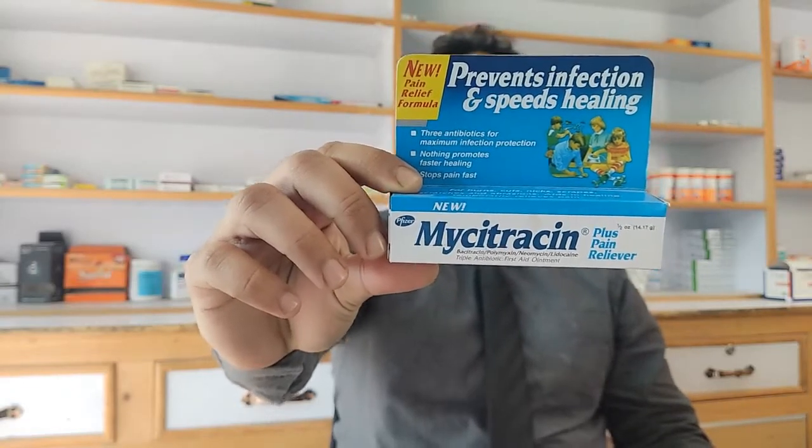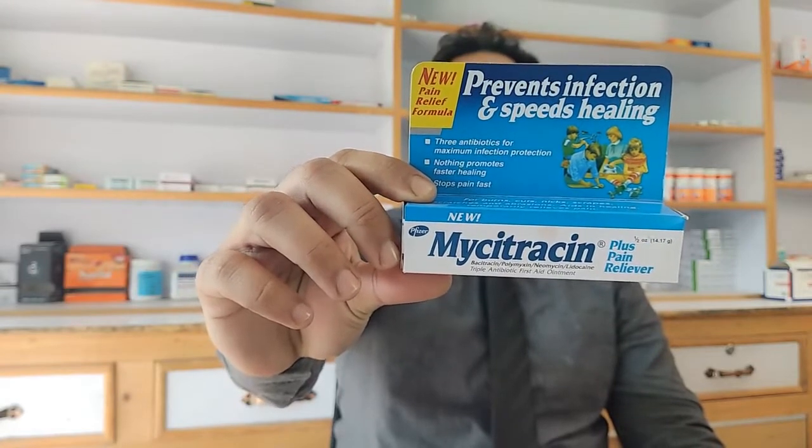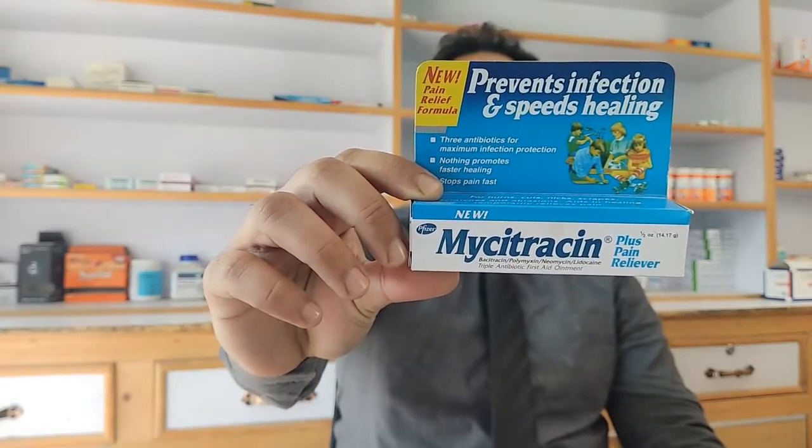Hi friends, I've brought a new video for you. This video is going to be on Mycitracin Plus pain reliever. This ointment is made by Pfizer Pharmaceuticals. The price for one box is 120 rupees and it is 15 grams.